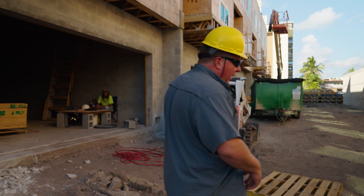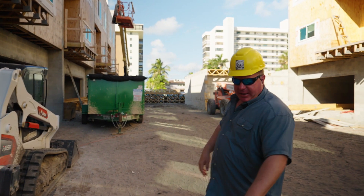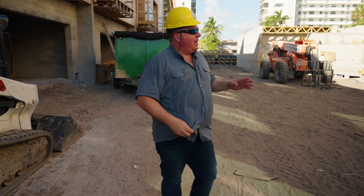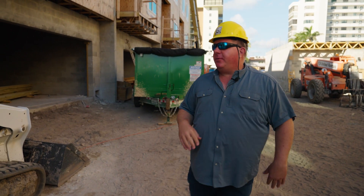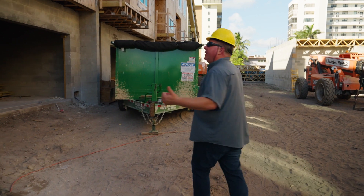Over my left shoulder is building A, that's building B. Building A got a head start — we had a couple of little permitting delays which made B start behind A, and which made C start behind B. But that's all obviously been worked out, so that's why A is ahead of B and C. But they're catching up really nicely here.